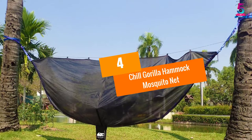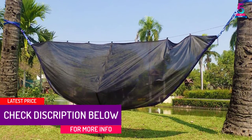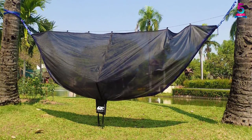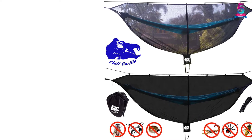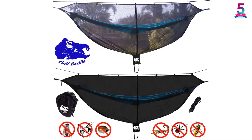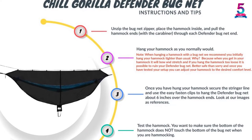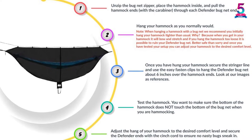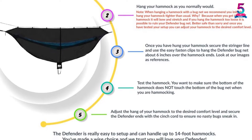At Number 4: Chill Gorilla Hammock Mosquito Net. Chill Gorilla delivers excellent performance as a unique hammock net for your vacation. It measures 132 by 52 inches, suitable for covering most hammocks on the market. The net features exclusive fabric with 360-degree cover, a breathable lightweight and compact mesh design for easy transport. It's a double hammock offering all-around protection with smooth and reliable zippers for easy access and maximum ventilation for breathability.